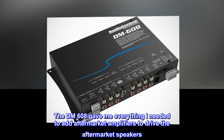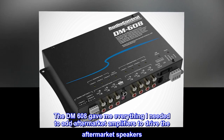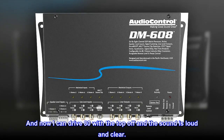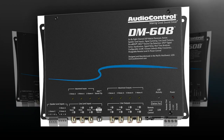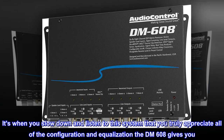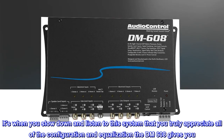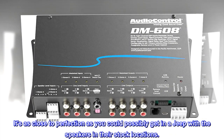The DM608 gave me everything I needed to add aftermarket amplifiers to drive the aftermarket speakers. Now I can drive 80 with the top off and the sound is loud and clear. It's when you slow down and listen to this system that you truly appreciate all of the configuration and equalization the DM608 gives you. It's as close to perfection as you could possibly get in a Jeep with the speakers in their stock locations.